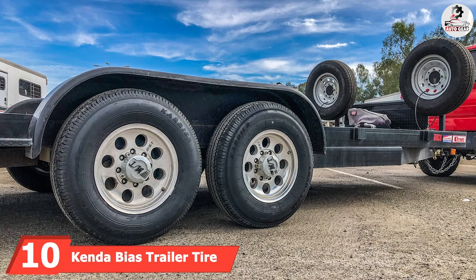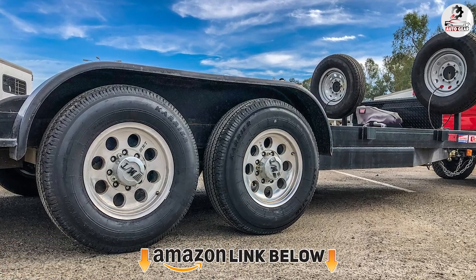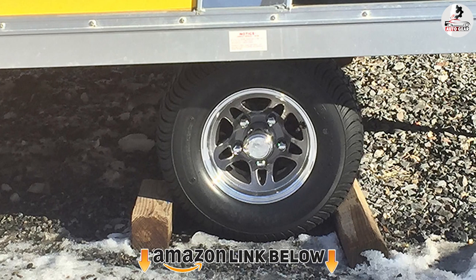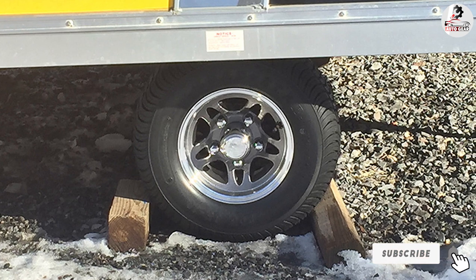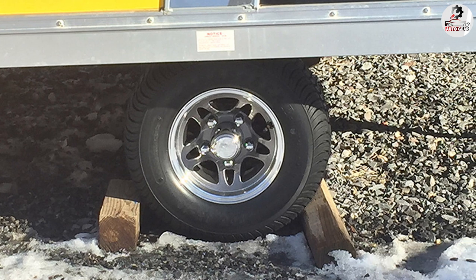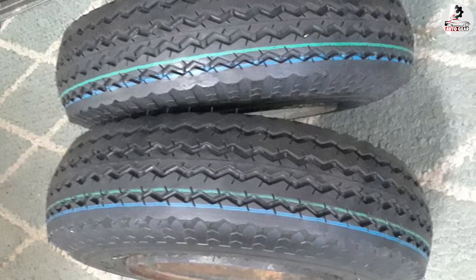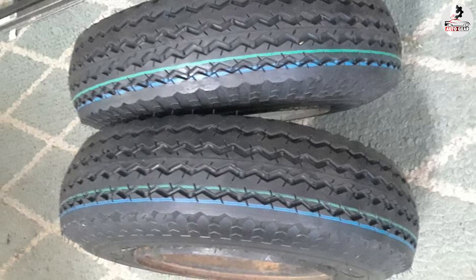Finally, number 10 is the Kenda Bias Trailer Tire, arguably the best choice for driving over uneven terrain, especially for agricultural use and off-road surfaces. This tire is super tough — it can withstand up to 3,070 pounds with a 116 load index. Moreover, the manufacturer offers a 5-year warranty and a 1-year worry-free no-questions-asked replacement policy, which is outstanding.